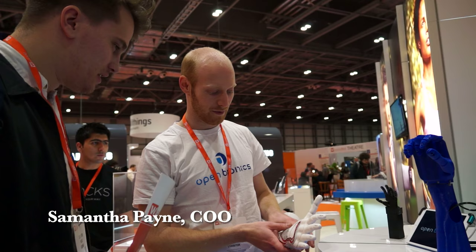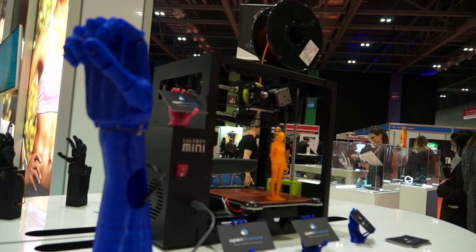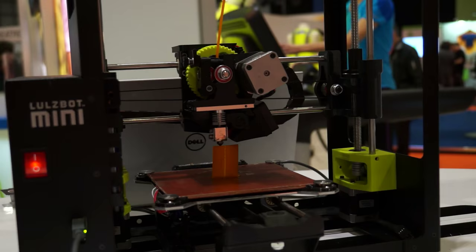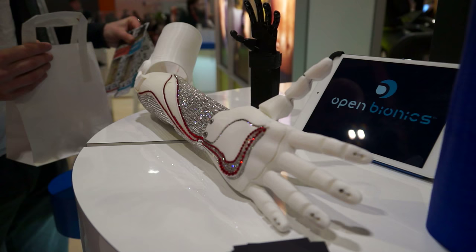Open Bionics are trying to make robotic prosthetic technology more accessible. Taking a robotic hand for amputees that costs thousands and thousands of pounds, and using 3D printing to give it to amputees for under a thousand pounds. So it's about making technology more accessible.